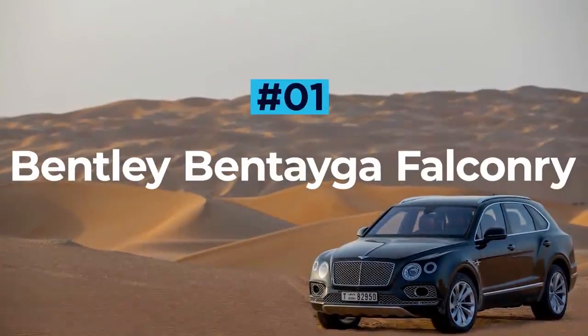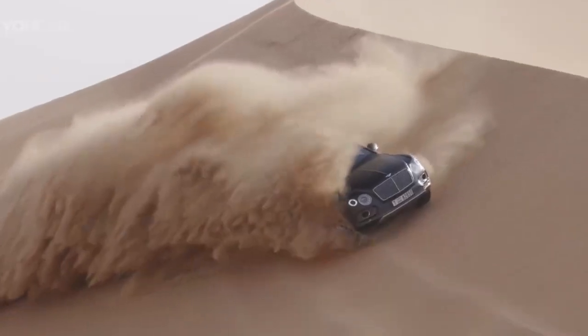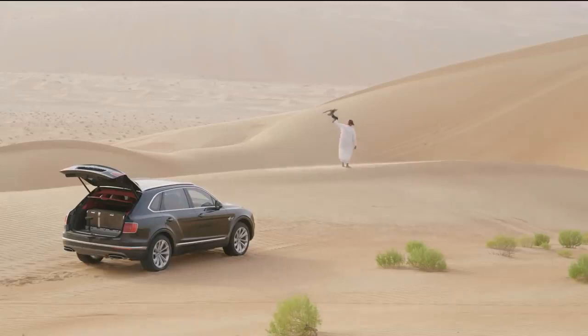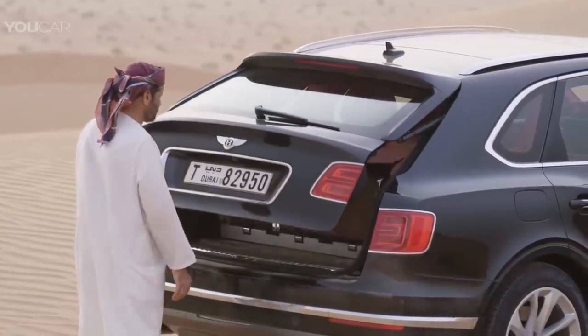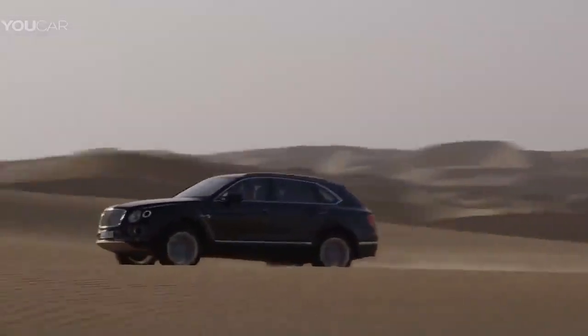Bentley Bentayga Falconry. There are a fair few luxury interiors out there. However, only one has been built specifically to host a trained bird of prey. The Bentley Bentayga Falconry has been handcrafted by Mulliner, Bentley's personal commissioning division, and features bespoke installations of various falconry goodies, making it perfect for Middle Eastern kings.